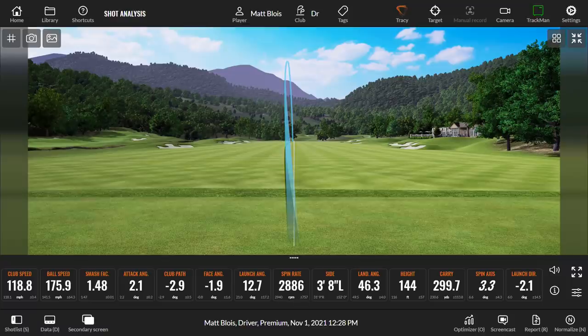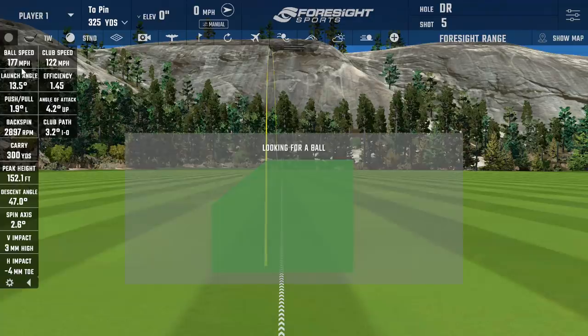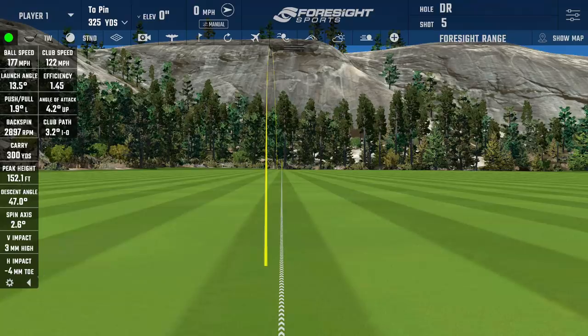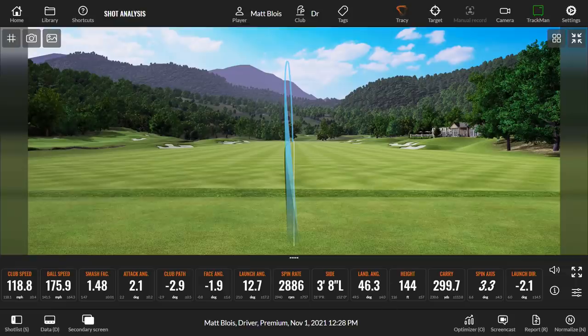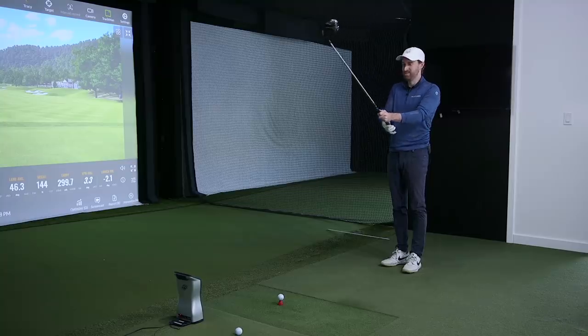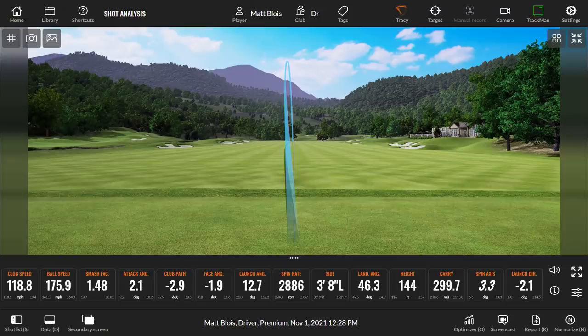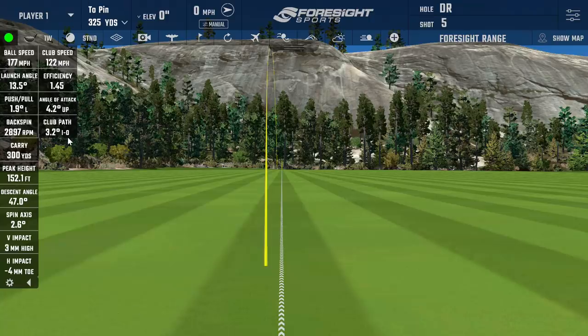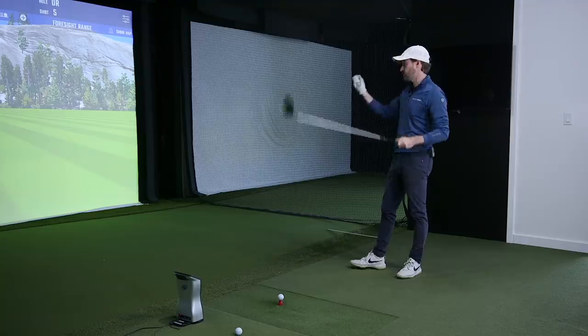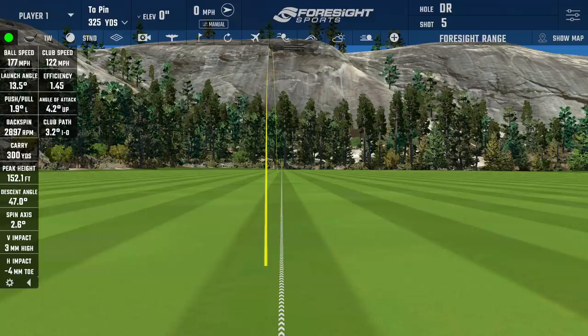A bit more ball speed on quad: 176 versus 177 — really close. Peak height 152 versus 144 — a little different but the shot was nice and high. Club delivery: two degrees up, three degrees into-out on TrackMan; four degrees up, 3.2 into-out on Foresight — a little bit of a difference, which is normal. Usually you'll be a little bit more up on Quad versus two degrees on Trackman. Spot on.